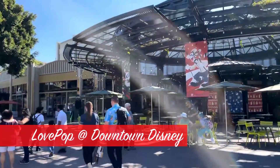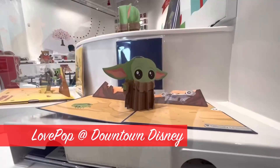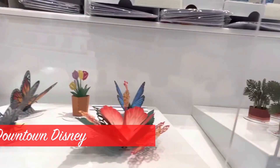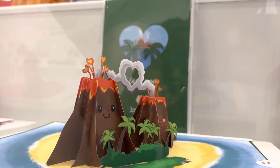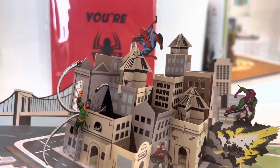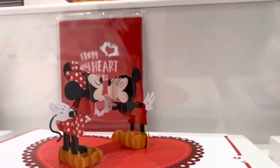In Downtown Disney news, a new store has opened called Love Pop. It has 3D cards and other 3D paper art that's really fun and impressive — good gifts. Laser printers and cutters make them, and they're put together by hand. It's a really nice addition to the district.